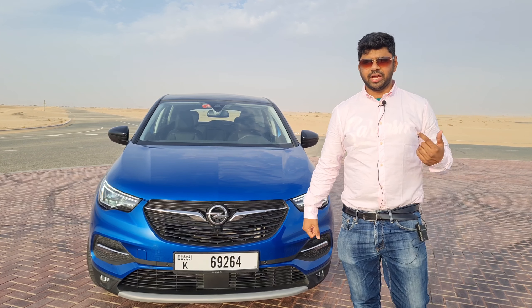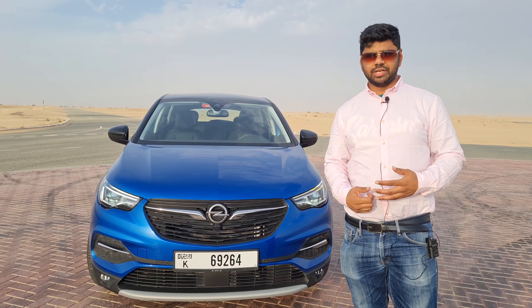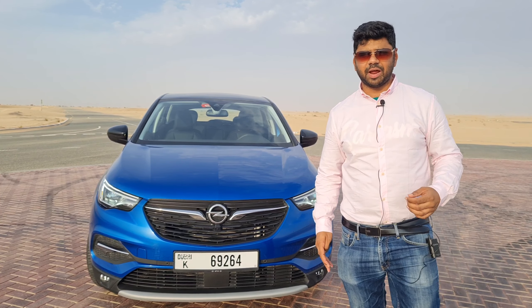In this review, we'll check out the interiors, exteriors, and the performance, and we'll assess whether the $99,900 price tag is worth it.